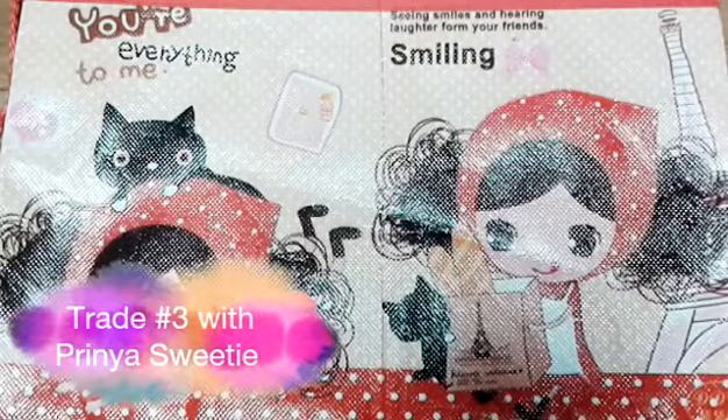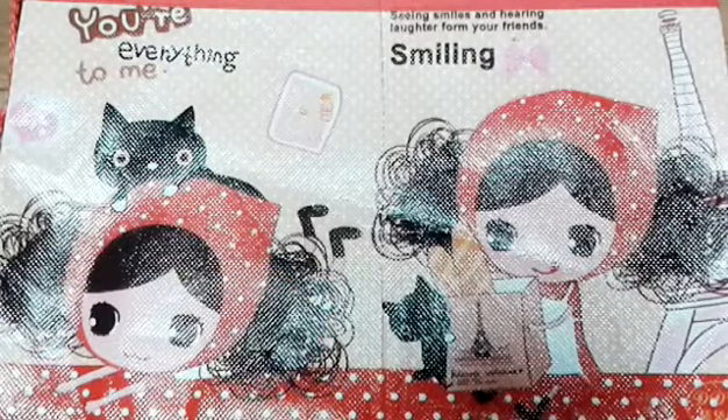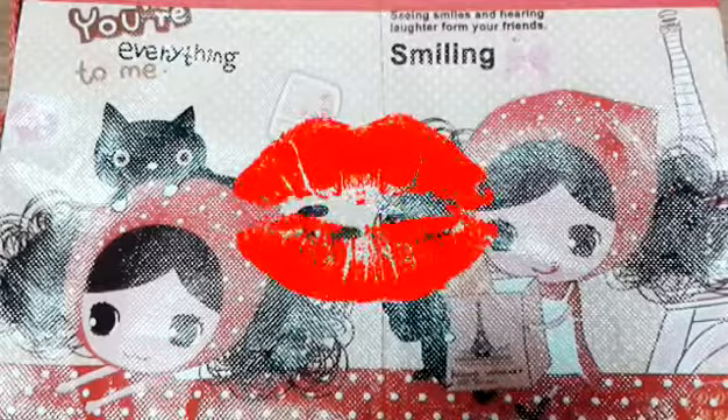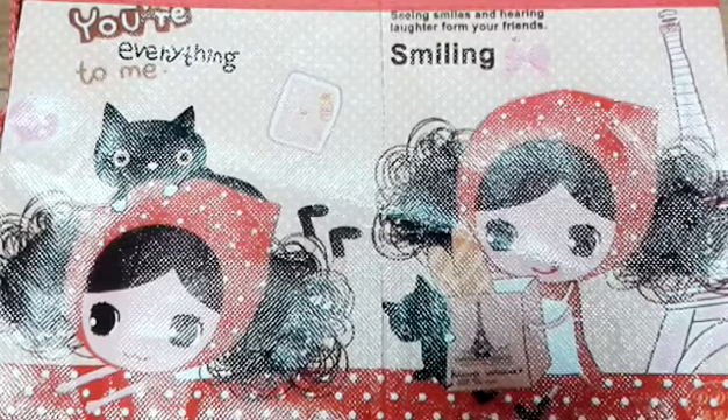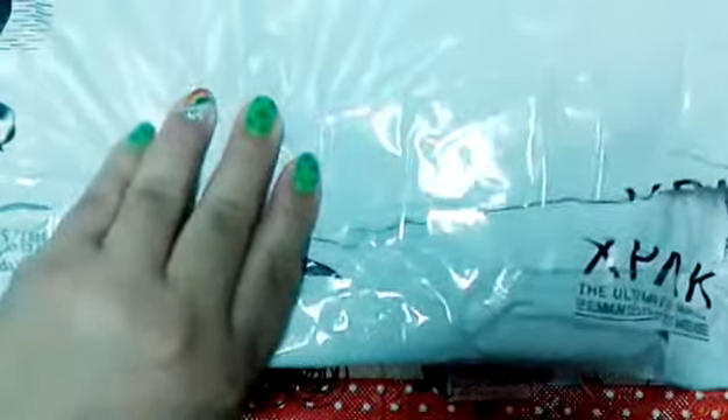Hello everyone and welcome again to Miss Yummy Gum Gum. Today's video is a big trade package from my good friend Prima Kitty — she's so adorable and this is our third time trading. She's really easy to trade with and I really enjoy our trades. She sent this bubble mailer which is really huge and heavy.